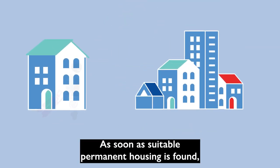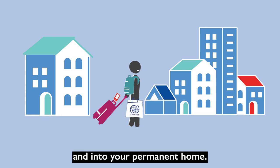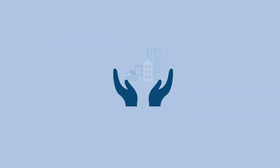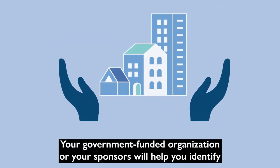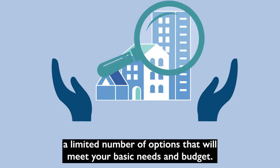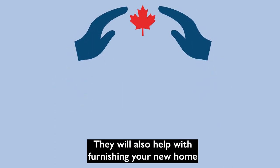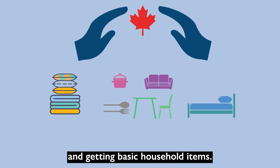As soon as suitable permanent housing is found, you will move out of temporary accommodation and into your permanent home. Your government-funded organization or your sponsors will help you identify a limited number of options that will meet your basic needs and budget. They will also help with furnishing your new home and getting basic household items.